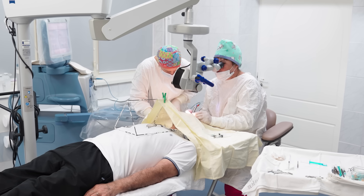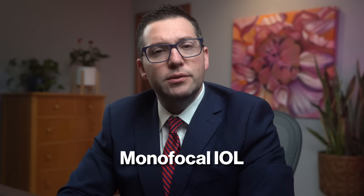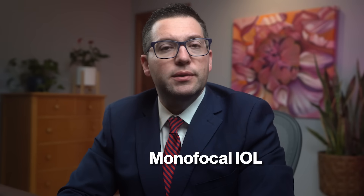The success rate of each IOL depends on factors like your overall eye health, the surgical technique used by your surgeon, adherence to post-operative care, and your individual healing process. Monofocal lenses are a popular choice because they are simple, affordable, and familiar.